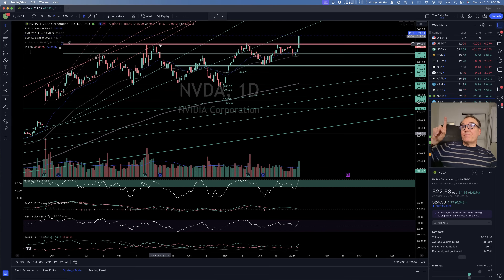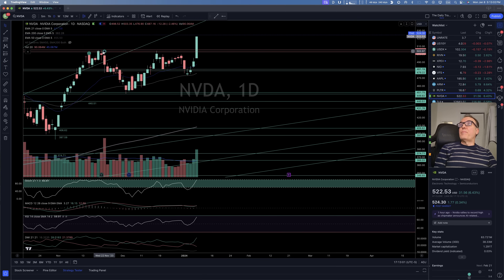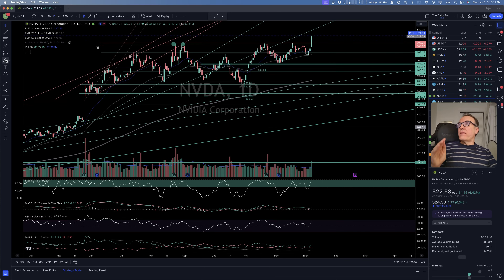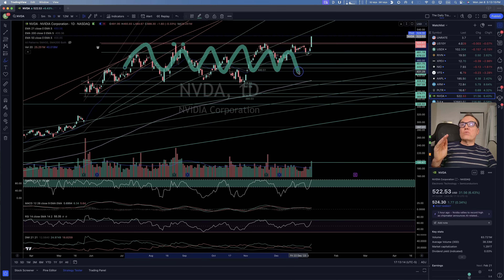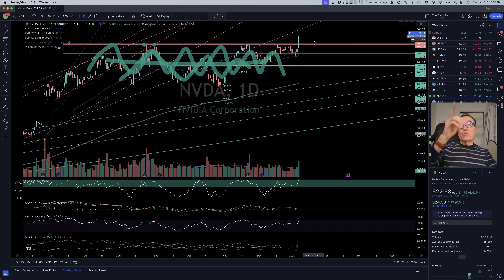Nvidia — this is something special. We have been waiting since August for Nvidia to break 503.69. It tried, tried, tried, almost tried, and then boom — it broke it today. This is a buy impulse. When a stock is in a congestion zone it's just noise — it goes up, it goes down, that's noise. When it goes significantly higher than the noise, that becomes a signal — that's what we call a buy impulse, and that's right there.